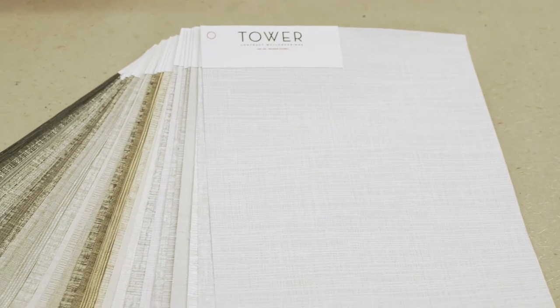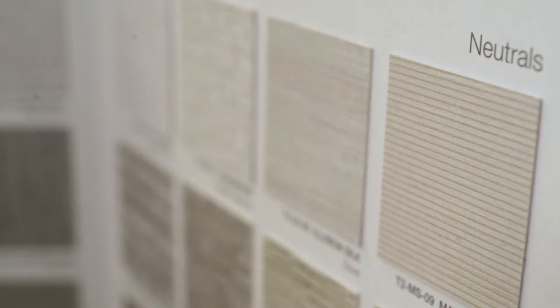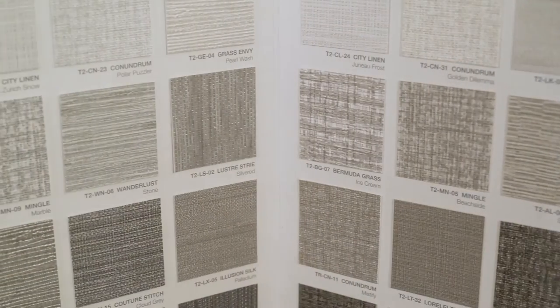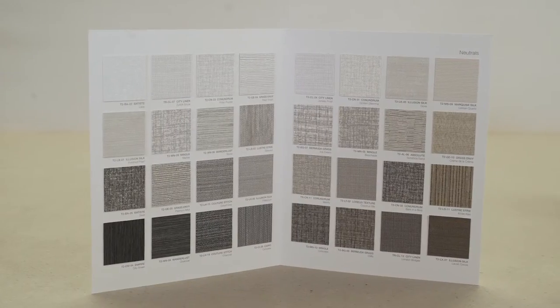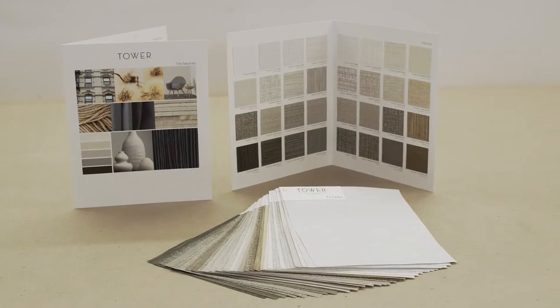Neutrals are the foundation of any great project. From crisp white to intense black, cool clean lights, ivory, soft beige, rich taupe, or dramatic deep gray, this special card of 32 carefully selected colorways is the perfect tool to keep on hand.